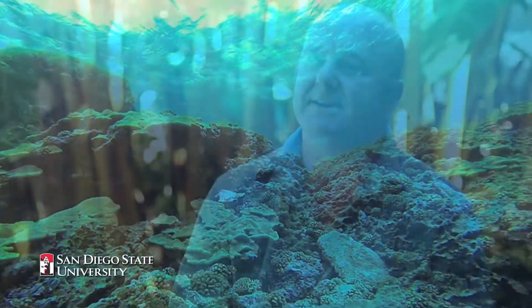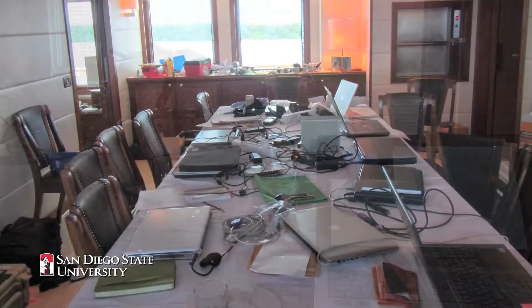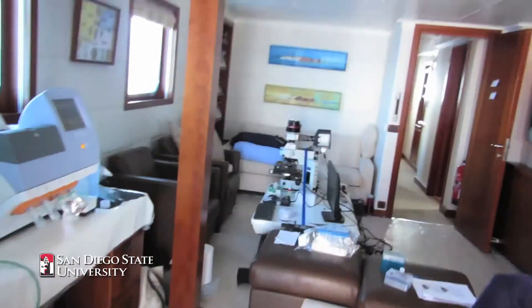Previously, people haven't taken DNA sequencing out into the field because it requires a lot of equipment that has to be housed in different places. We were able to find a solution to that by placing different pieces of equipment all over the ship.